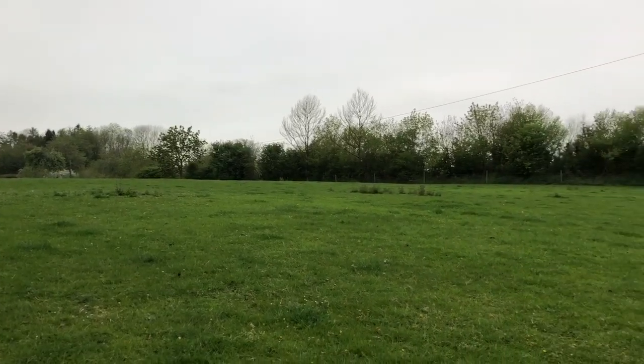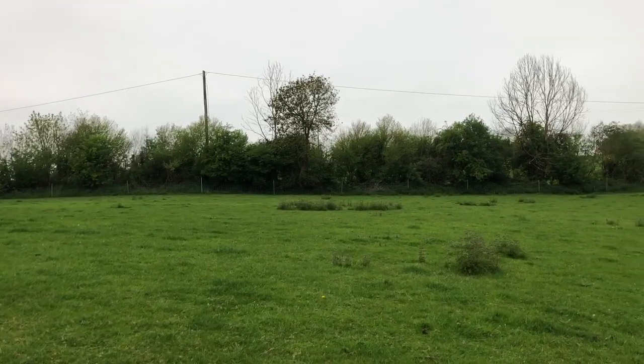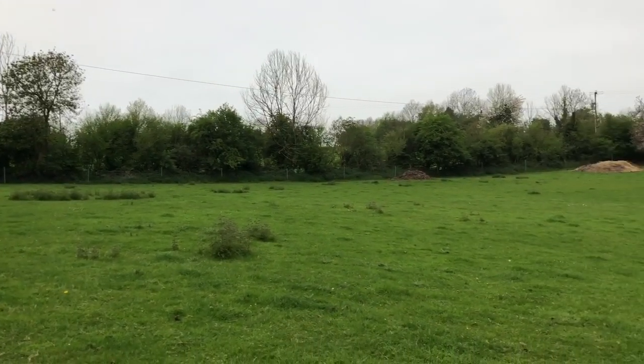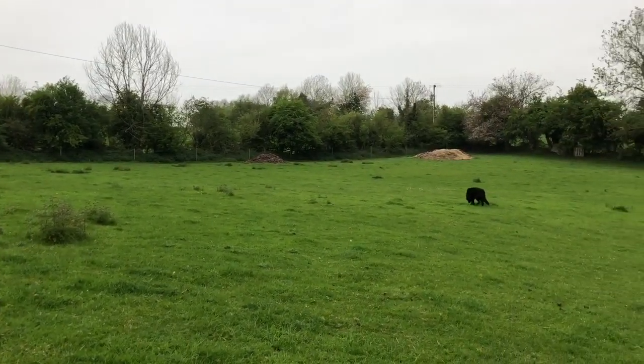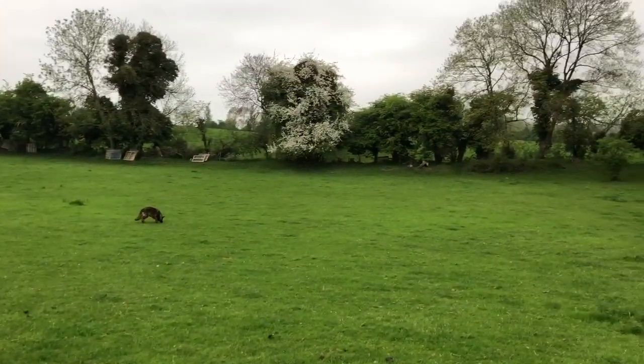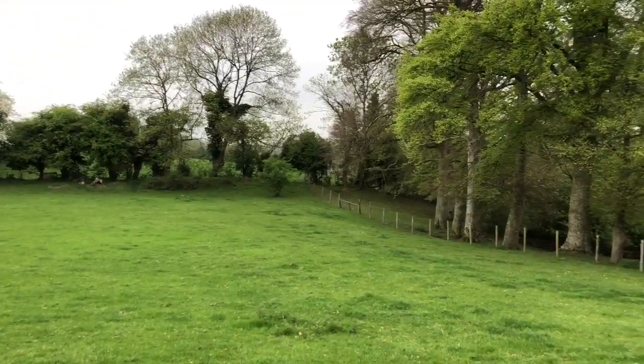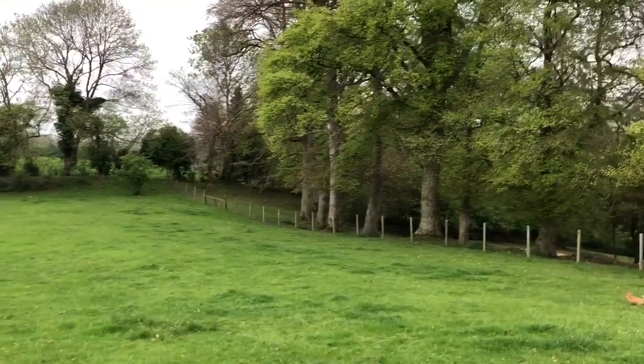This field here, when I came home, was nothing but a crop of thistles. Literally from hedgerow to hedgerow it was thick with thistles, and that was over 20 years ago now.